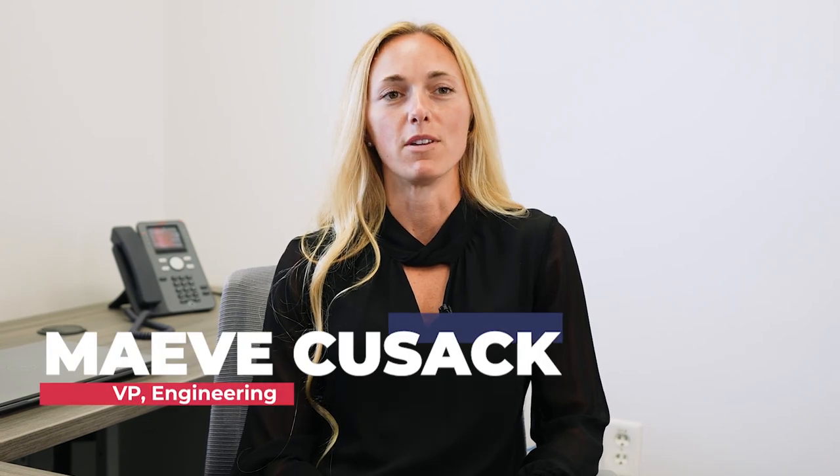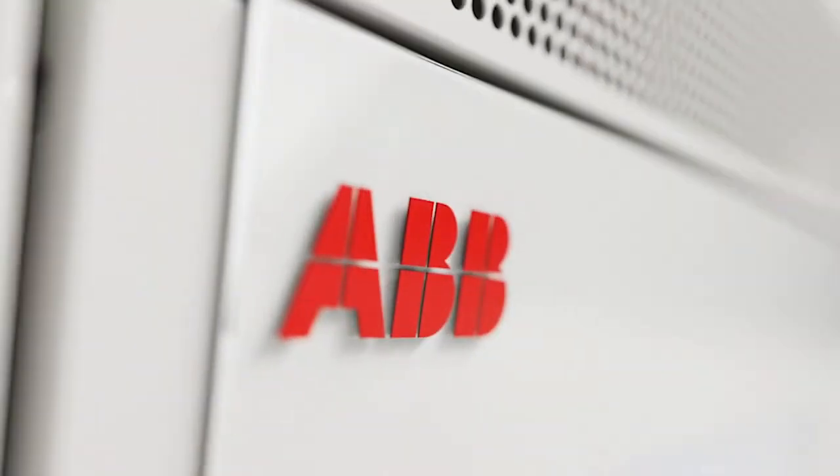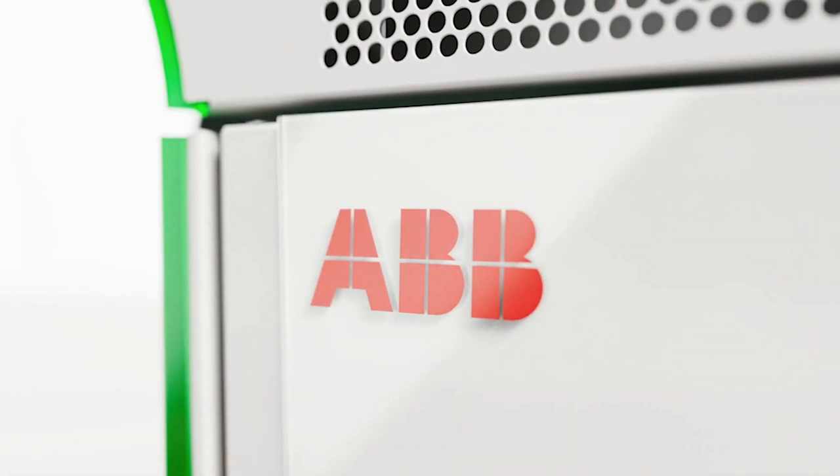My name is Maeve Cusack. I'm the VP of Engineering. Because we have engineers on staff, we're able to look at the full solution. It's not just a component — the EV charger itself is such a small piece of the solution. It's all the infrastructure that's also included with it.